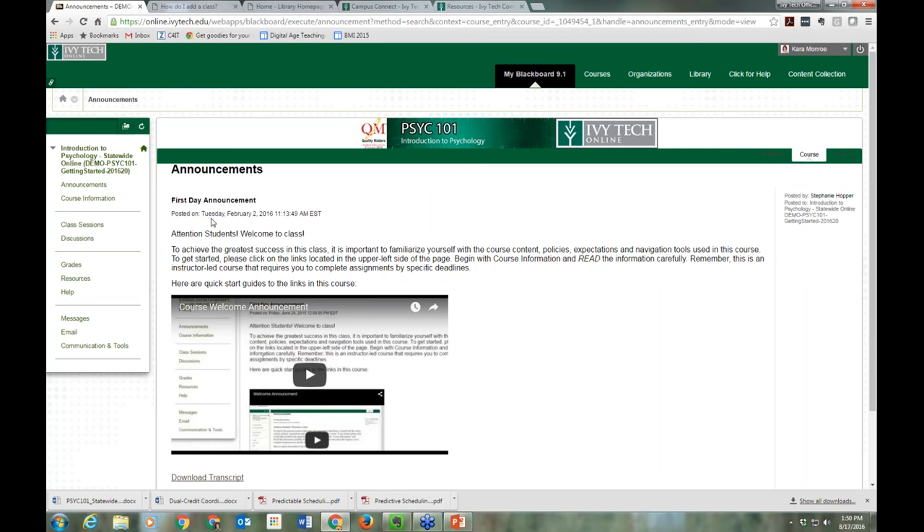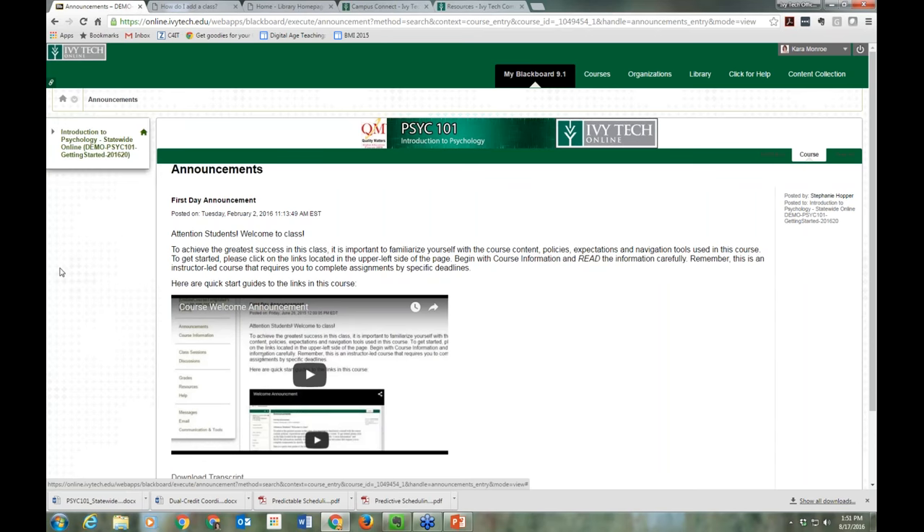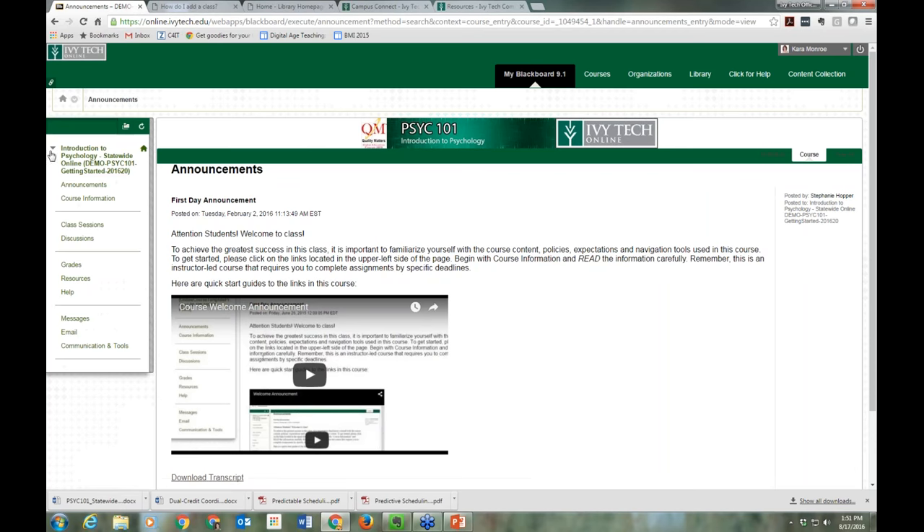The second thing I want to show you: it's really easy to lose the course menu, and that can freak people out. Right up here to the left-hand side of the course title, there's a little drop-down arrow. If you click it, it collapses that menu and the menu disappears on the left-hand side. To make it show again, just click that little gray arrow again, and the menu pops right back out.